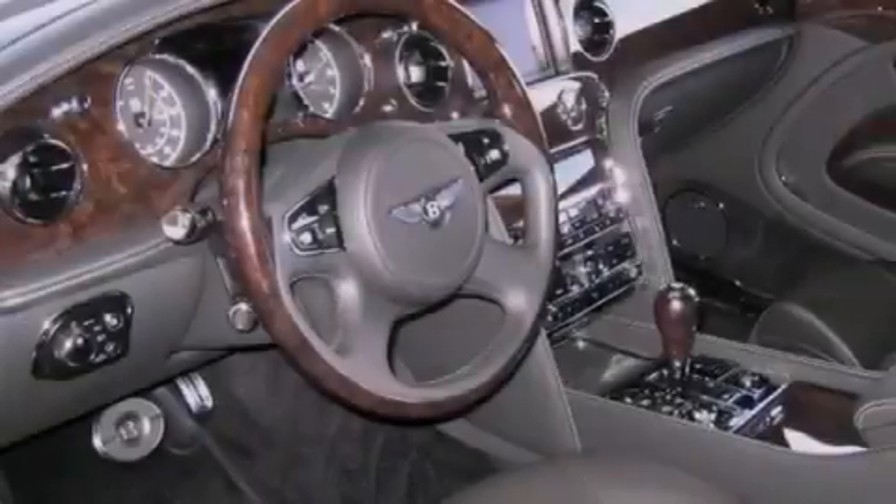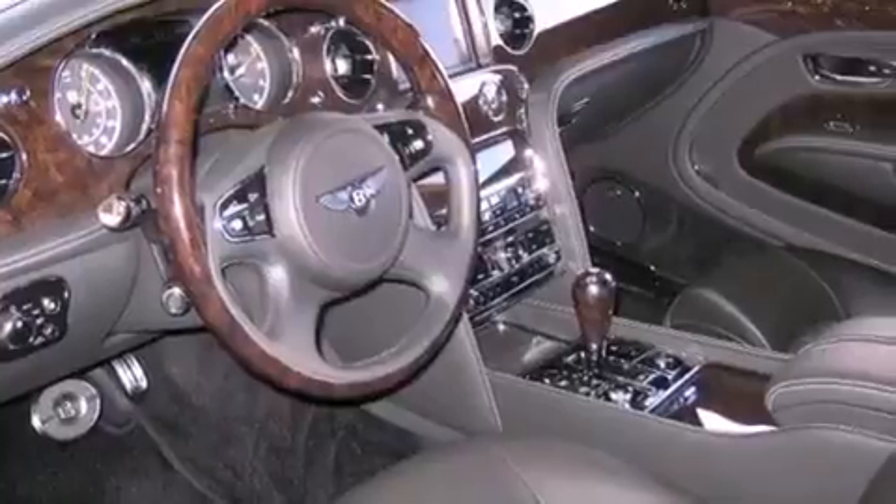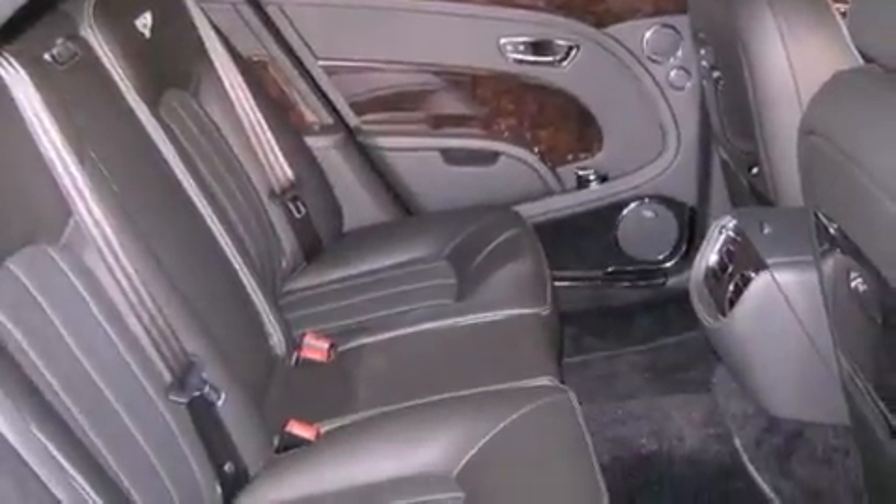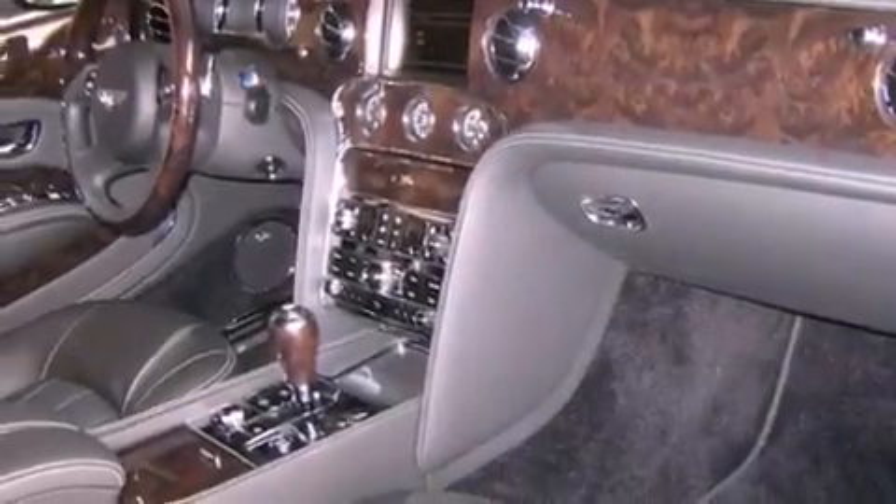The following features are also included: air conditioning with automatic climate control, cruise control, an auto dimming rear view mirror, front and rear floor mats, a stability control system, and an anti-lock braking system.